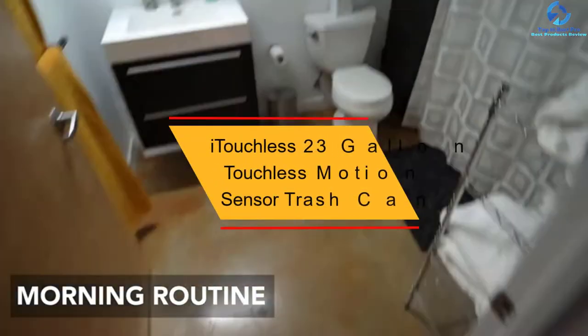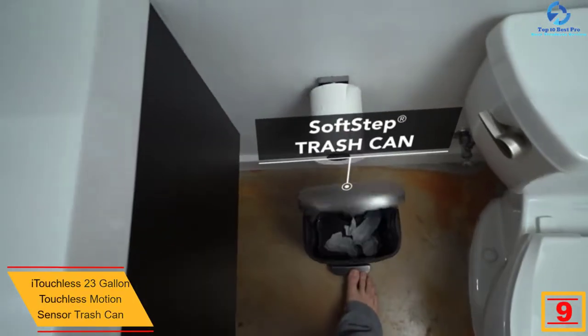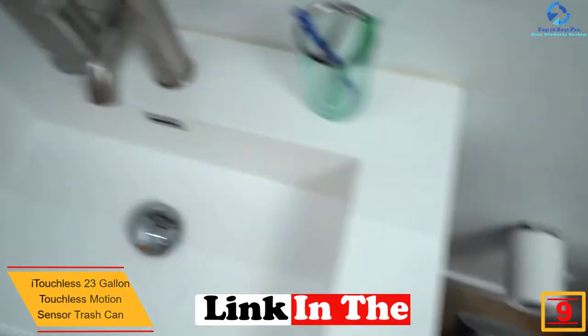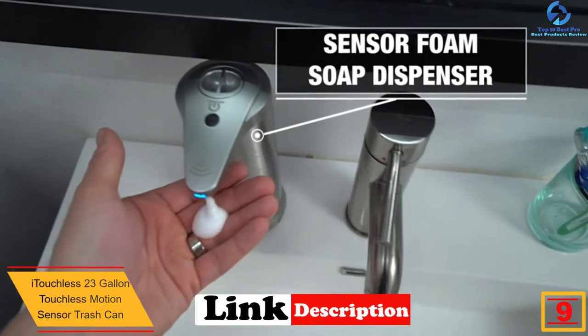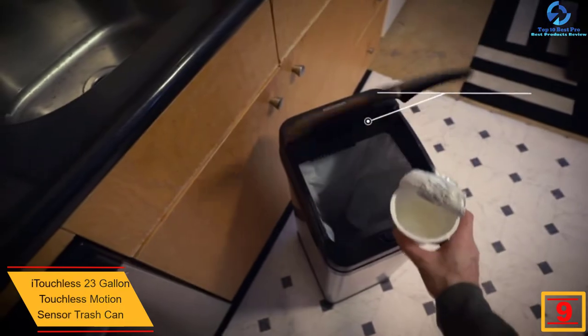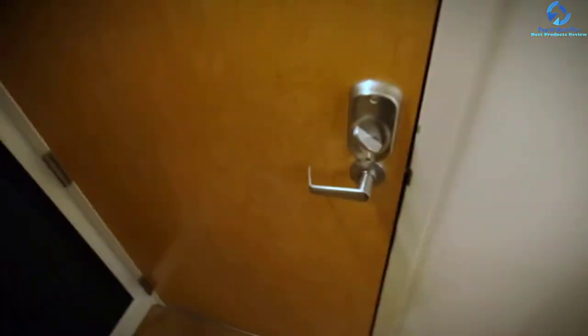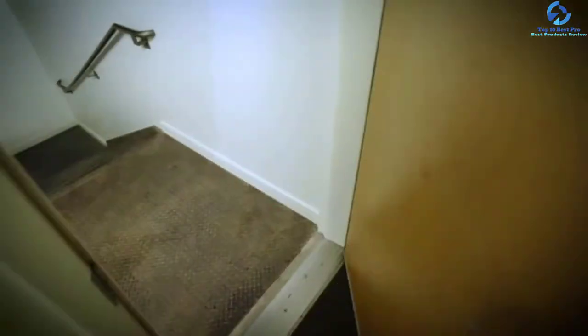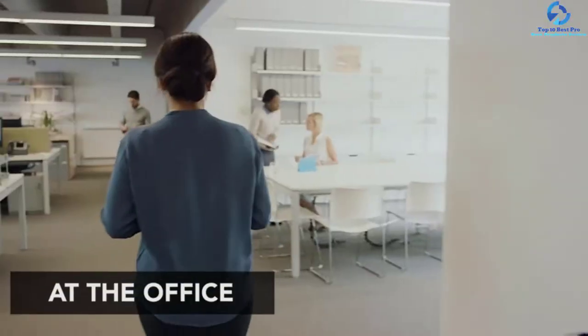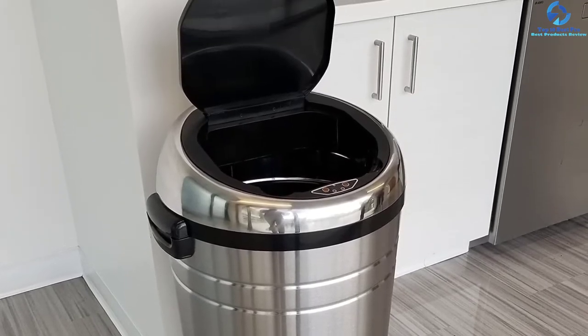At number nine, we have the iTouchless 23-Gallon Touchless Motion Sensor Trash Can. Equipped with an odor control system, the trash can keeps its surroundings clean and free of odor. It's a fantastic product for use in larger spaces, with a capacity of 23 gallons — ideal for holding more trash before emptying. It is also available in smaller sizes to get the ideal option for your trash management needs.